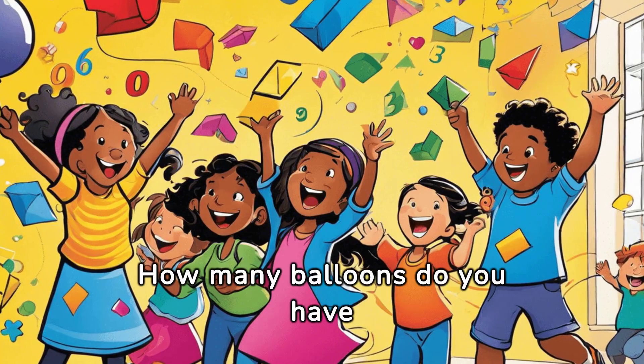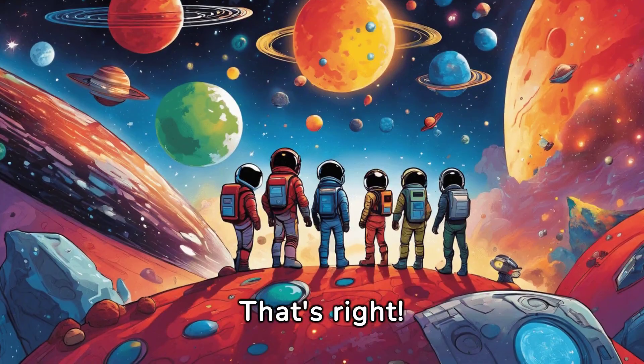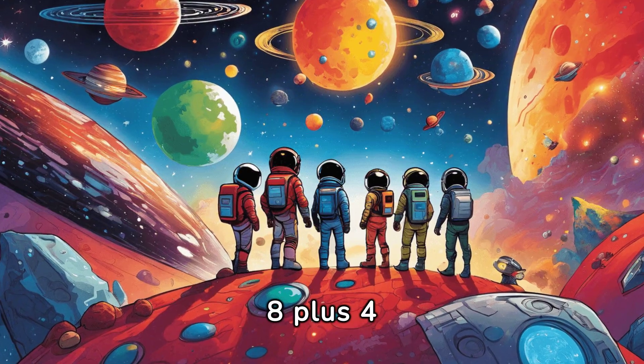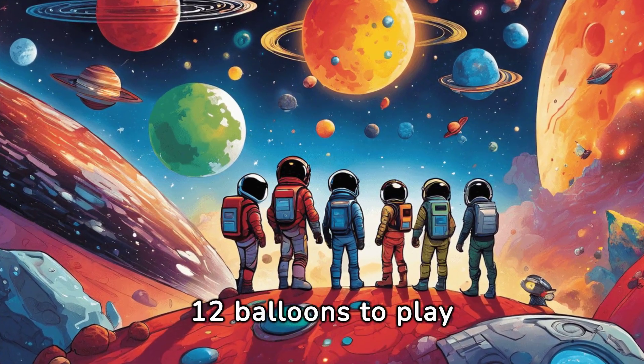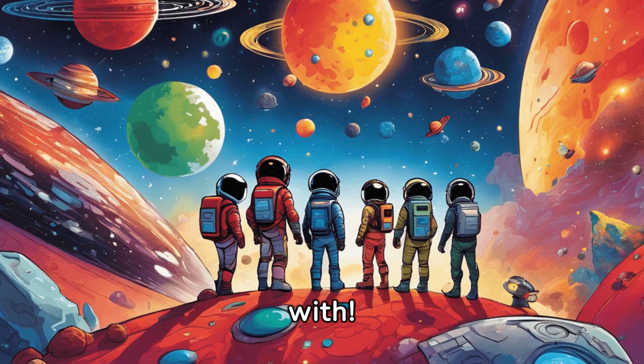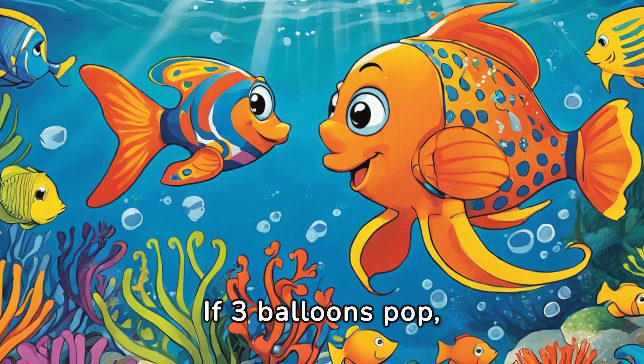How many balloons do you have in total? That's right, eight plus four equals twelve. You now have twelve balloons to play with. But what if some balloons pop during the game? If three balloons pop, how many will you have left?